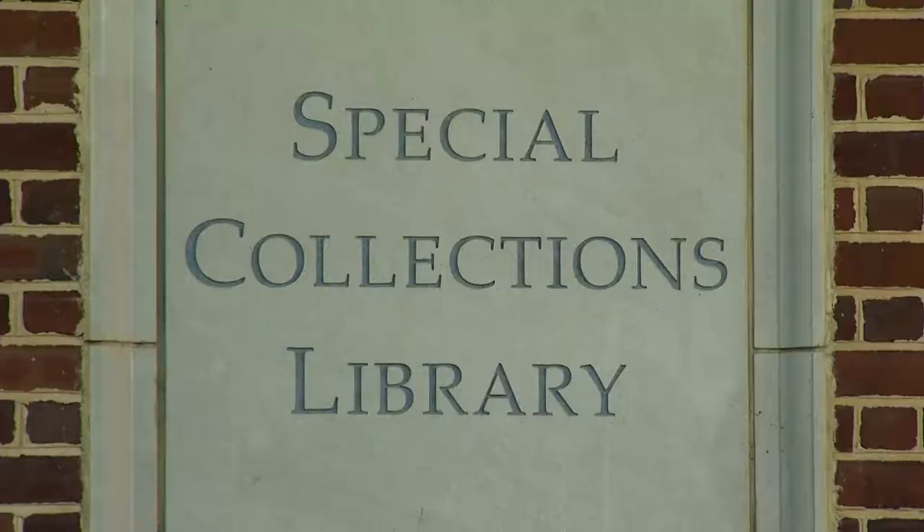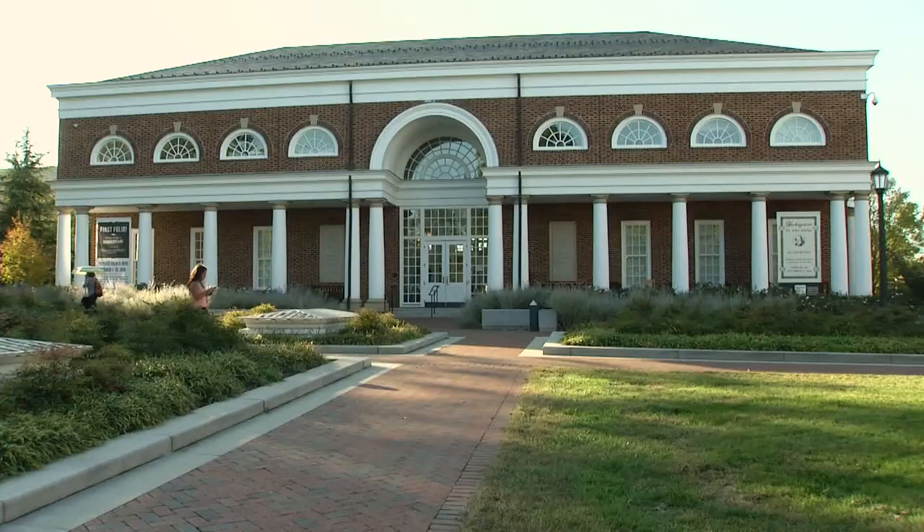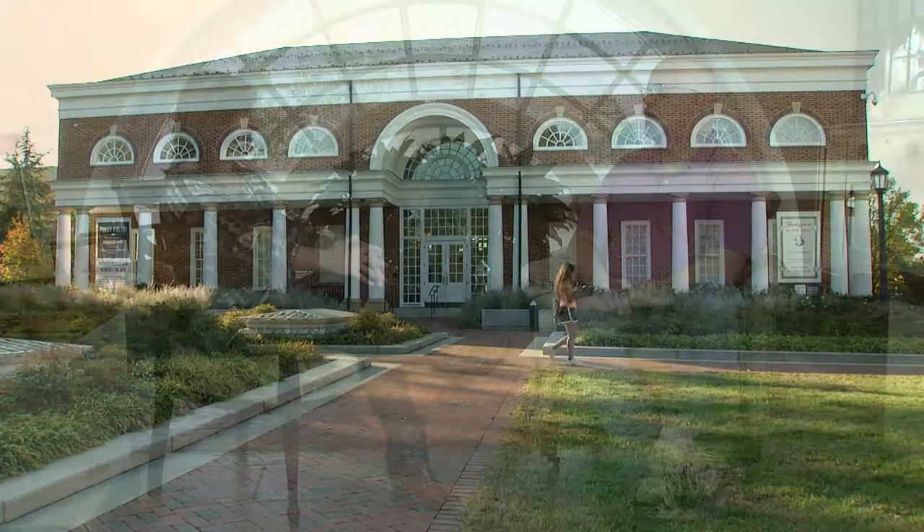Tell us about the variety of photos in the collection. Well, that's one thing that's so great about it — there are lots of different things. Holsinger was a businessman, so he made money taking studio portraits. So there are many, many studio portraits.